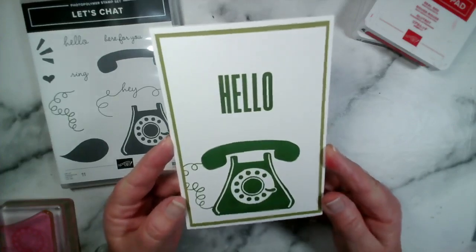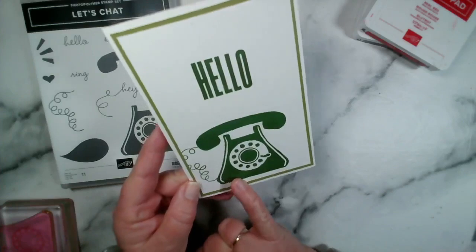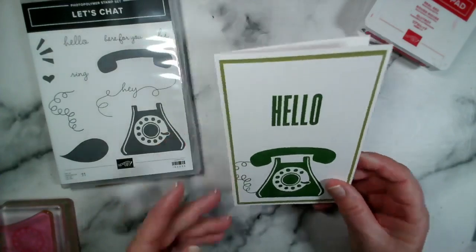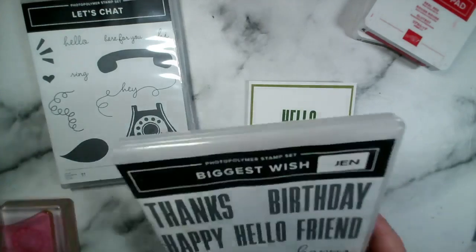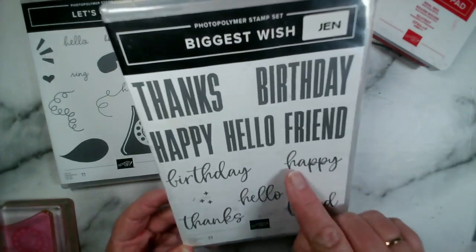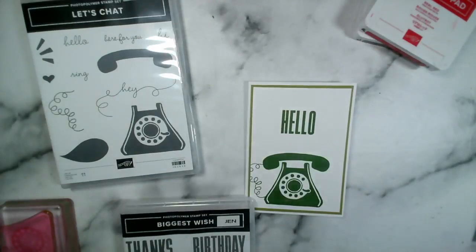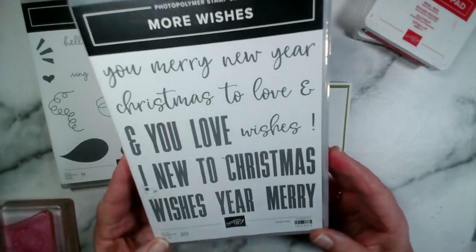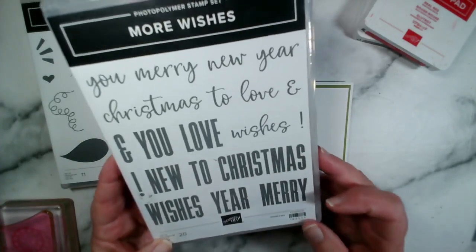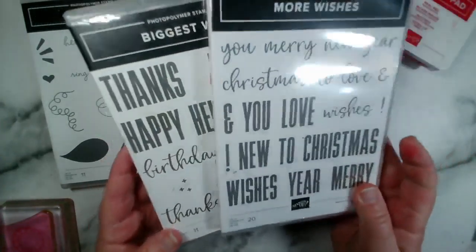Let me show you a sample I did at Coffee and Card. It's a very simple, straightforward card — I used Basic White thin card for the layer and stamped the telephone, receiver, and curly wire on there. Then I stamped 'hello' from the Biggest Wish stamp set, which has great big and small sentiments you can combine. That stamp set also has a 'Happy New Year' sentiment alongside Christmas, carried over from the Christmas catalogue.